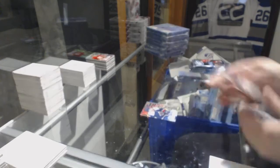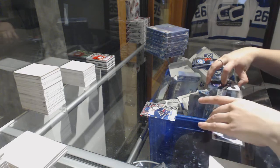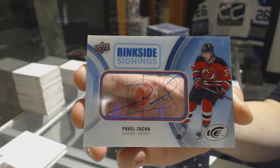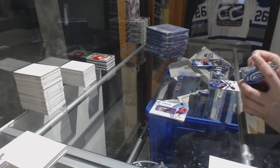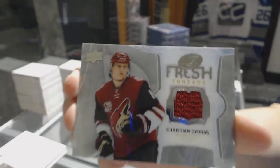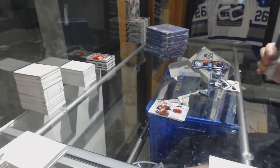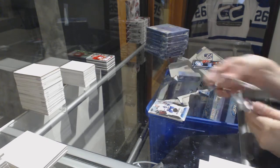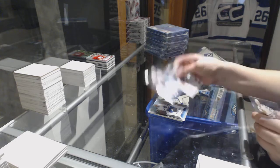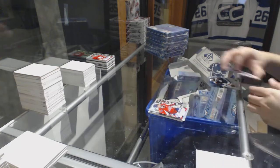Sub-Zero rookie for the Avalanche, AJ Greer. We've got a Rink Side Signings auto for the New Jersey Devils, Pavel Zacha. Fresh Threads jersey for the Arizona Coyotes, Christian Dvorak. Rookie number to 1299 for the Leafs, Zach Hyman. Rookie number to 1299, Kyle Rau for the Florida Panthers. And a Sub-Zero for the Capitals of Alex Ovechkin.